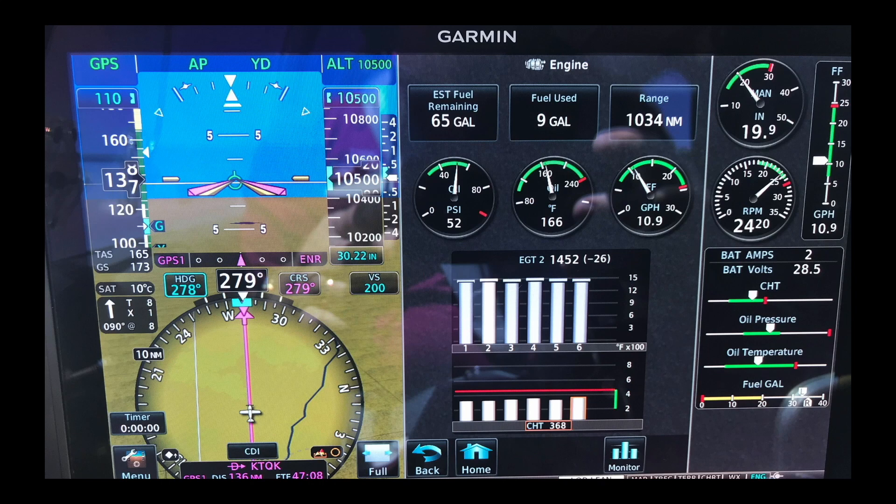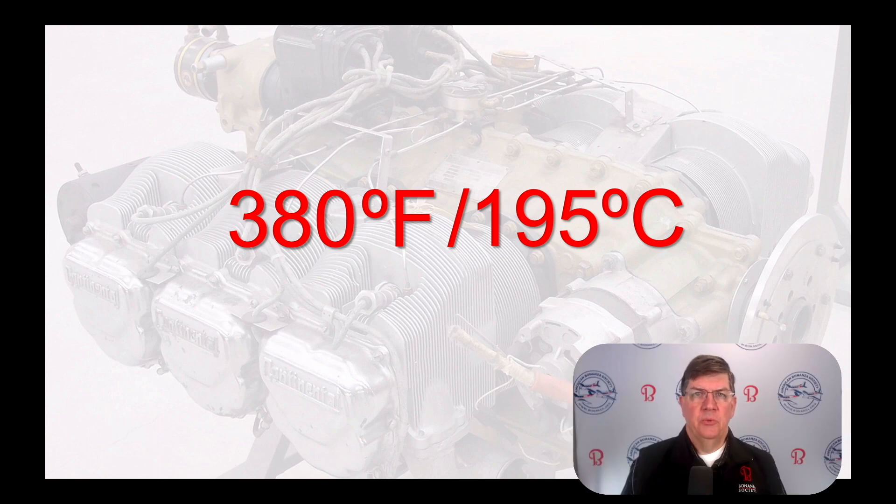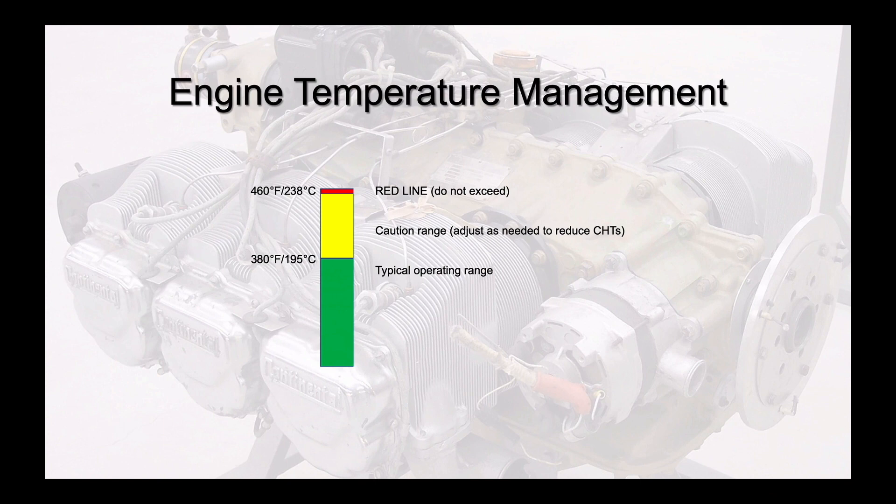We've talked a lot about keeping cylinders cool without defining what 'too hot' means. Continental Motors sets the maximum, or red line, cylinder head temperature for IO-520s and IO-550s at 460 degrees Fahrenheit. It's commonly suggested that a maximum recommended cylinder head temperature is 380 degrees Fahrenheit, which is 195 degrees Celsius. But why is 380 degrees considered good and 381 degrees considered bad? The 380°F / 195°C recommendation is an extremely conservative figure to provide a substantial margin below cylinder red line. Consequently, treat 380°F not as a new cylinder head temperature red line, but instead as the bottom end of a CHT caution range, or yellow arc.